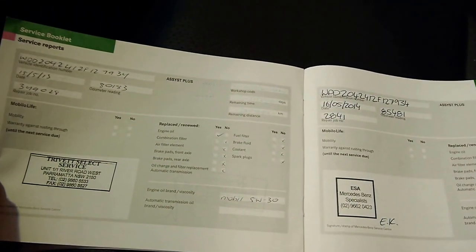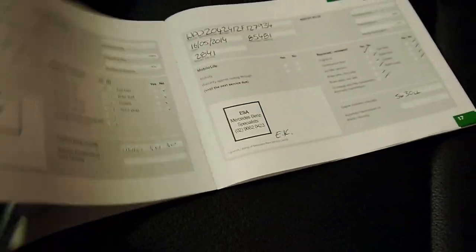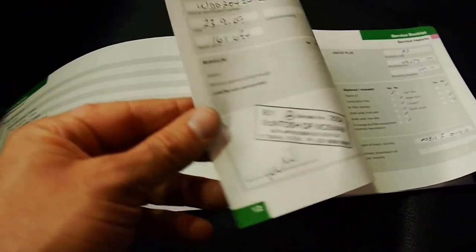It goes right through — from 80,000 kilometres and before that it's all done at a dealer. It's not uncommon to find a 2008 model car with these kilometres that has only been serviced three or four times, so it's very nice to see a complete history like this.